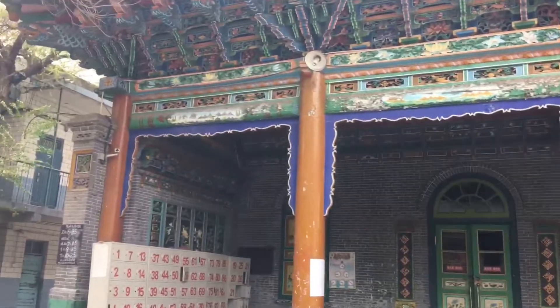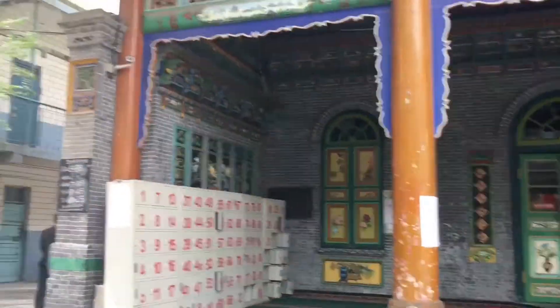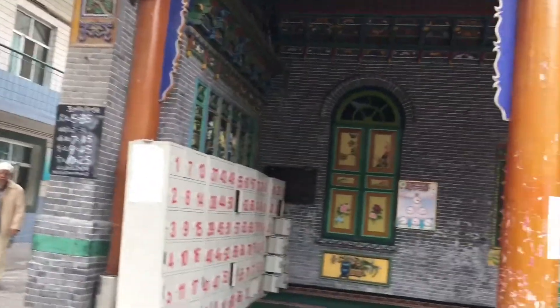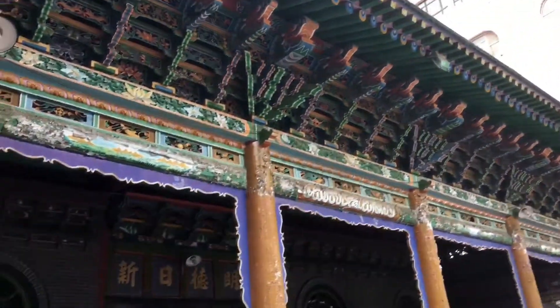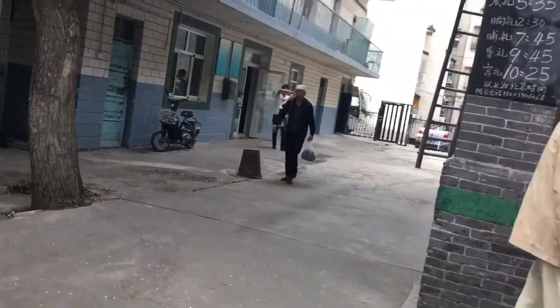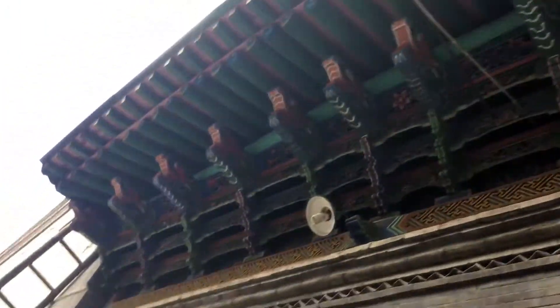Anyway, this is the masjid. It's called South Xinjiang Masjid, or South something Masjid — let me check the name again. This is the oldest masjid, and the architecture is based on Chinese architecture, so that's why you can see all these decorations and everything.